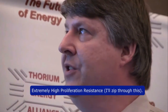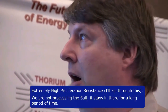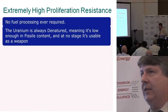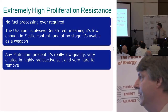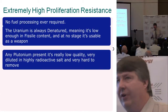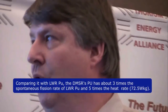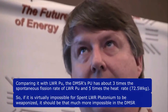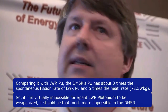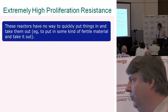On proliferation resistance: the salt stays in for a long period without processing. The uranium is always denatured — low enough in fissile content that it can't be used as a weapon. Any plutonium present is really low quality, very diluted in a highly radioactive salt, and very hard to remove — with a lot more spontaneous fission and heat rate compared to light water reactor plutonium. These reactors have no way to put fertile material in and take it out.